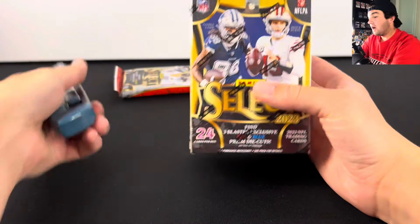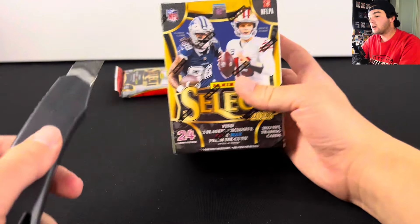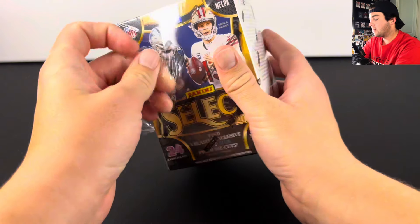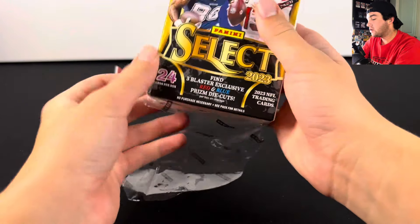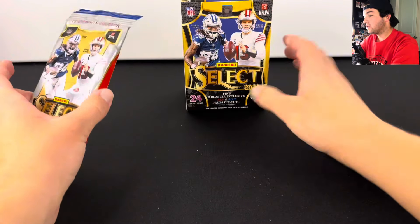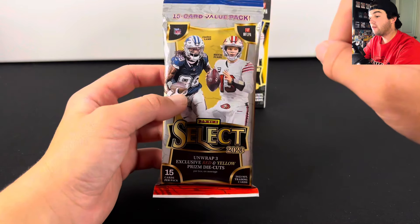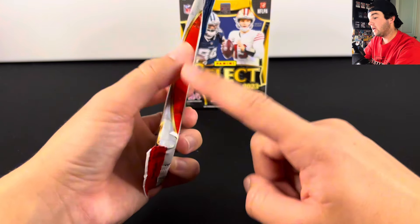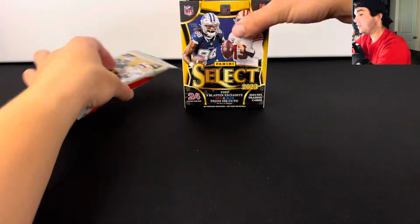Let's quit the yapping and get into this box right here. This one cost me $45. I think I got them off Walmart. These are the red and blue die cuts. There's also the other parallel version of that with Target, and then I also have a value pack here with the red and yellows, which we will get into in between the packs.